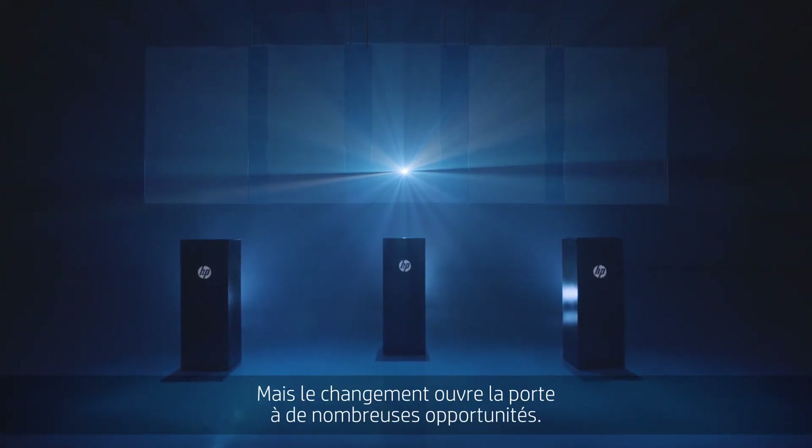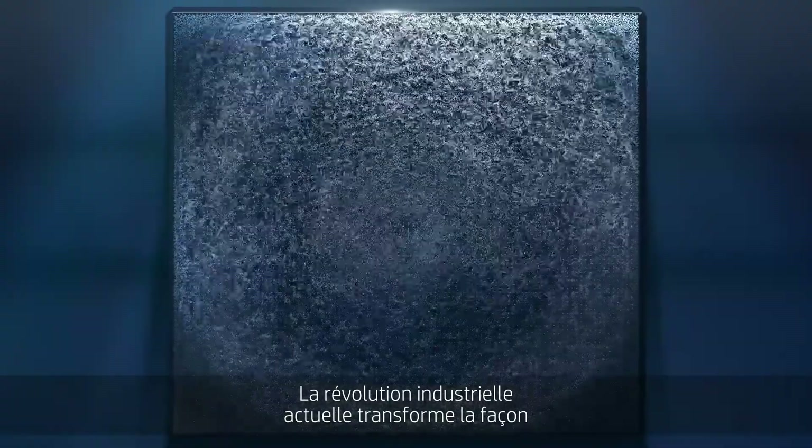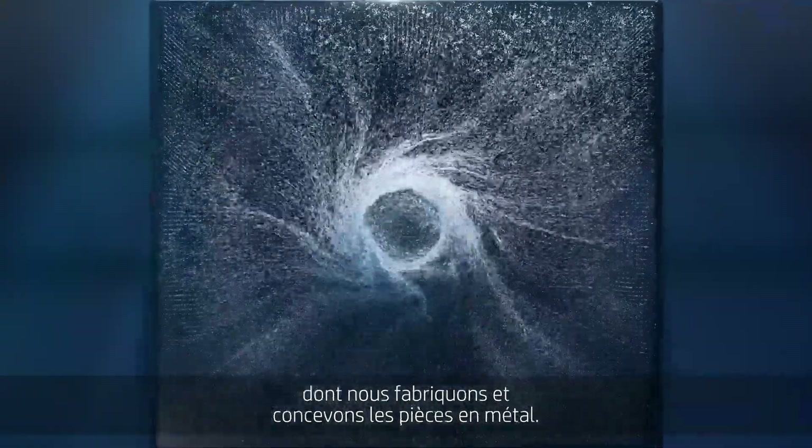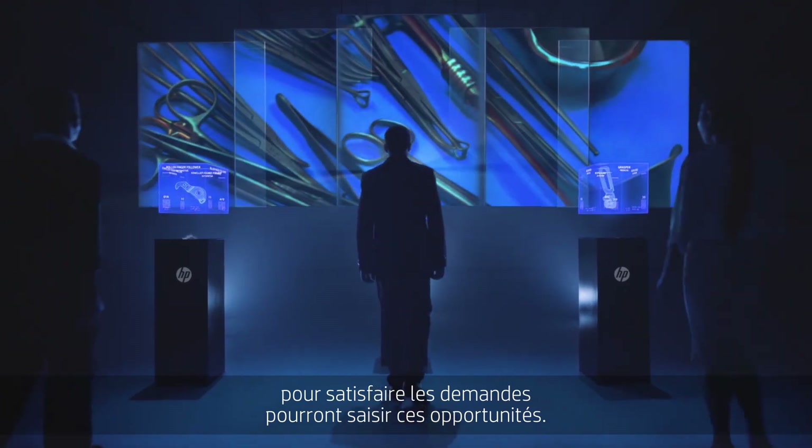Change breeds challenge, but also opportunity. Today's industrial revolution is changing the way we manufacture and design metal parts. Only those who embrace the most advanced digital technology to meet demands will meet opportunity.